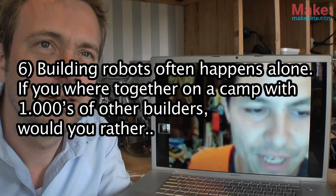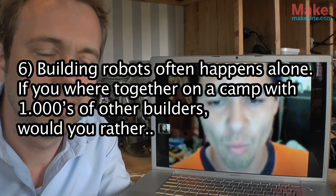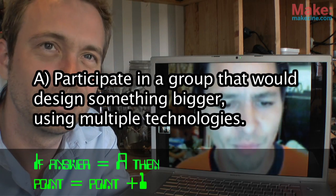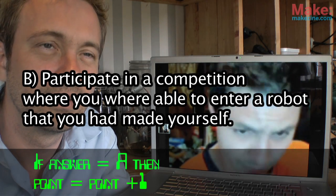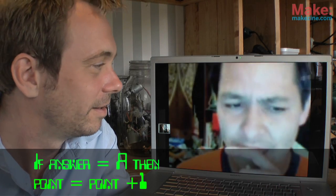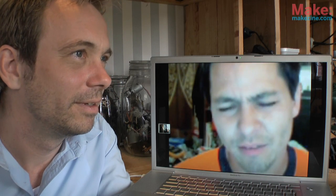Which would you choose? B — it's beautiful, I like B. Okay, number six: building robots often happens alone. If you were together in a camp with thousands of other builders, would you rather: A — participate in a group that would design something bigger using multiple technologies; or B — participate in a competition where you'd enter a robot you made yourself? That's B. I like to sit in front of letsmakerobots.com — it's easiest to do at home.